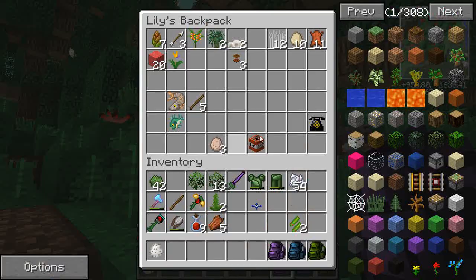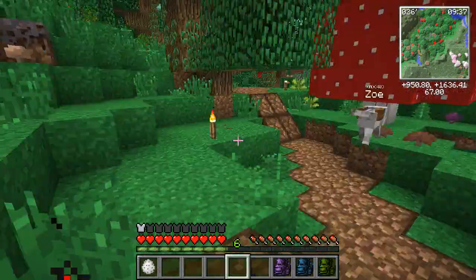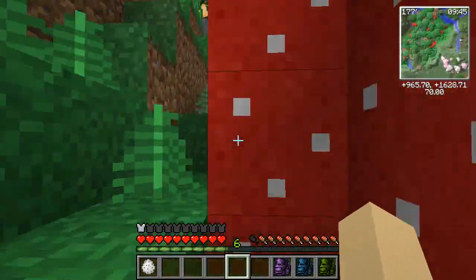I could have sworn I just had some papaya — I know I had papaya! Where'd it go? No, my papaya is gone! I'm sorry guys! You've got some papaya growing up there, I guess I have to climb the mountainside again really quickly.